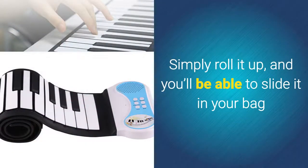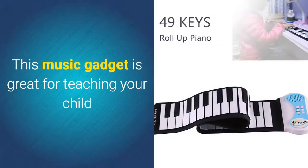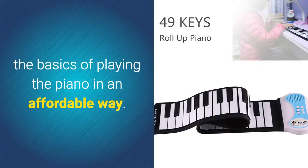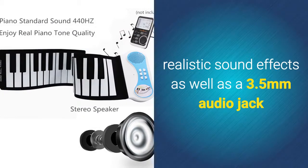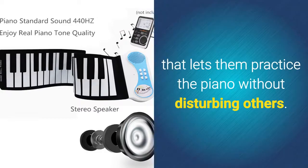Simply roll it up and you'll be able to slide it in your bag and carry it along no matter where you're headed. This music gadget is great for teaching your child the basics of playing the piano in an affordable way. It comes with built-in speakers that produce realistic sound effects, as well as a 3.5mm audio jack that lets them practice the piano without disturbing others.